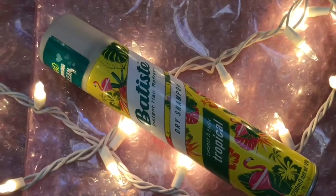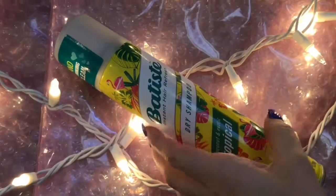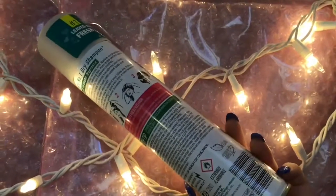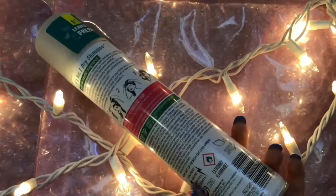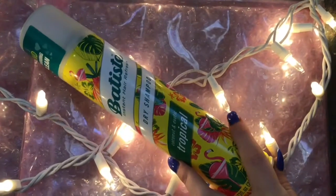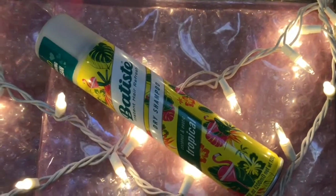Next up is the Batiste Dry Shampoo in Tropical. This is my absolute favorite of the Batiste smells — my favorite smell by far. It works great, has an amazing smell, and it adds texture and volume. My all-time favorite dry shampoo.